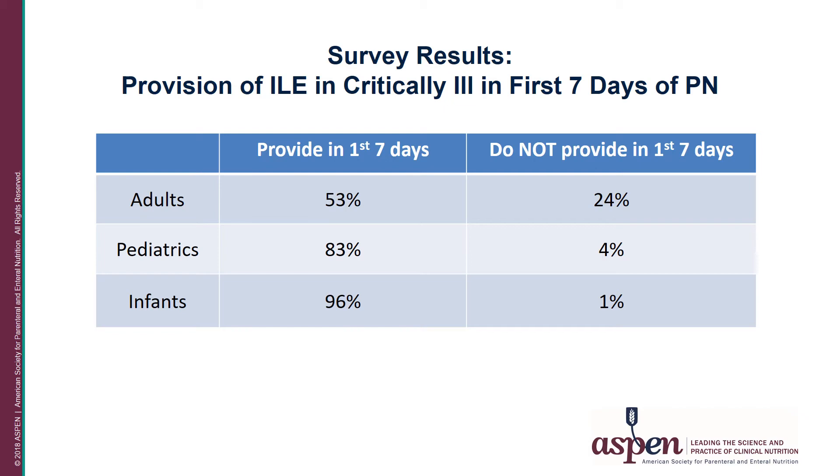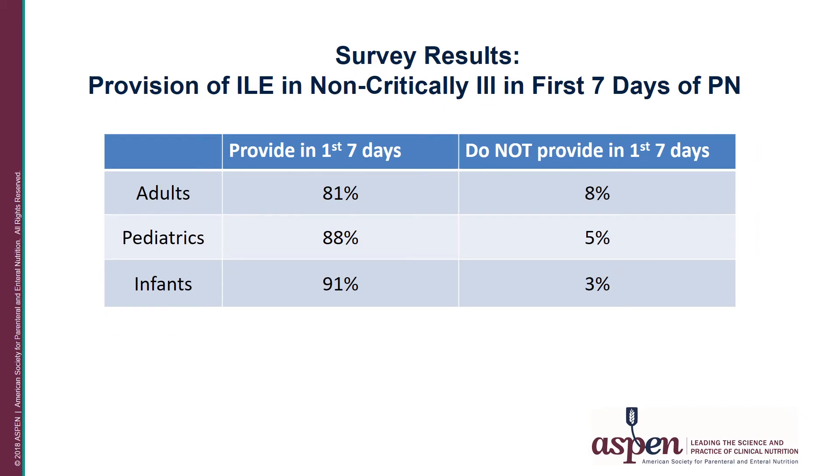When asked about provision of ILE in critically ill patients during the first seven days, 53% responded that they did provide ILE to adult patients, while 24% did not. In the pediatric population, 83% provided ILE in the first seven days, and 96% of infant clinicians did so. For patients who were not critically ill, 81% provided ILE to adults in the first seven days, 88% for pediatric patients, and over 90% for infants.